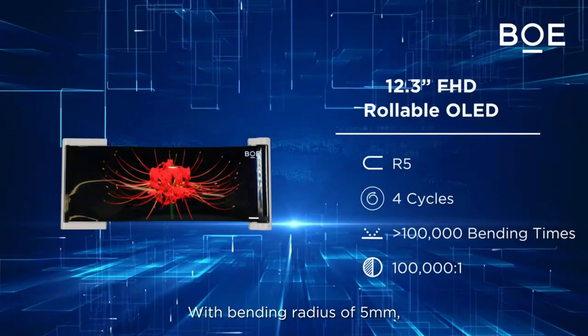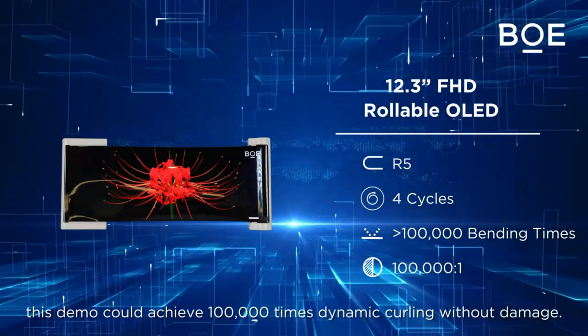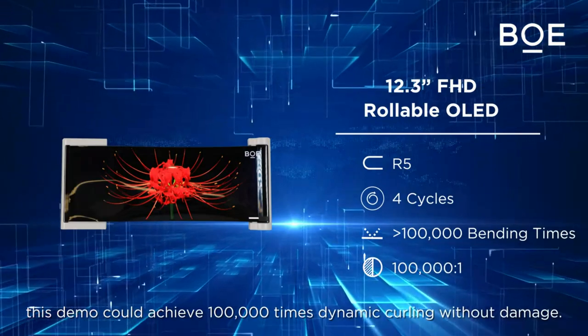With a bending radius of 5mm, this demo could achieve 100,000 times dynamic curling without damage.